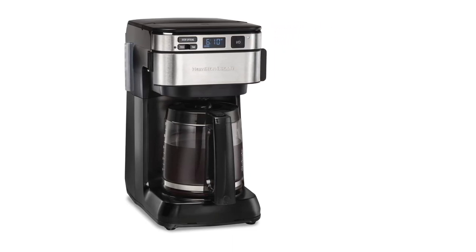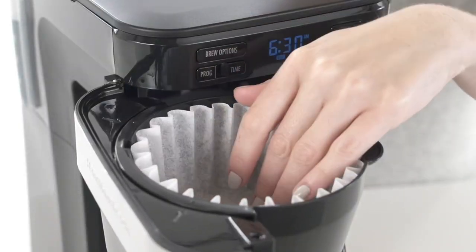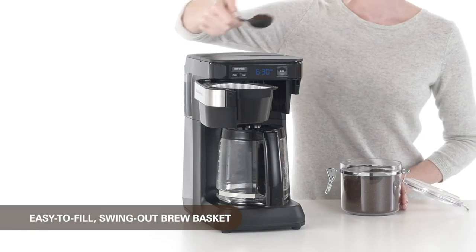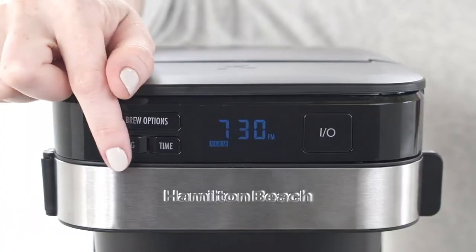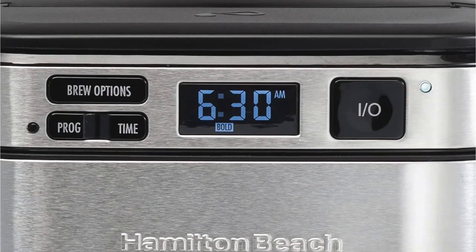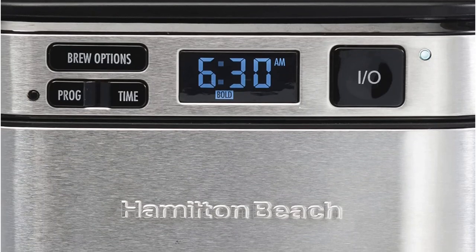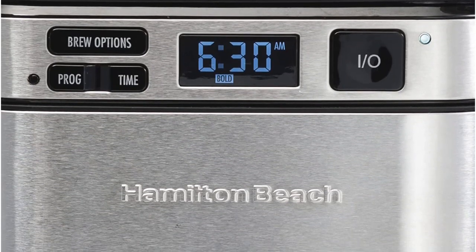The many cup sizes and the bold, regular, and 1-4 cup brewing selections make it simple to personalize your coffee however you desire. And with the automatic cleaning cycle reminder, you'll always know when it's time to run the self-cleaning cycle. Additionally, the programmable clock allows you to set your brew time and strength in advance, and the automatic shut-off feature provides peace of mind.